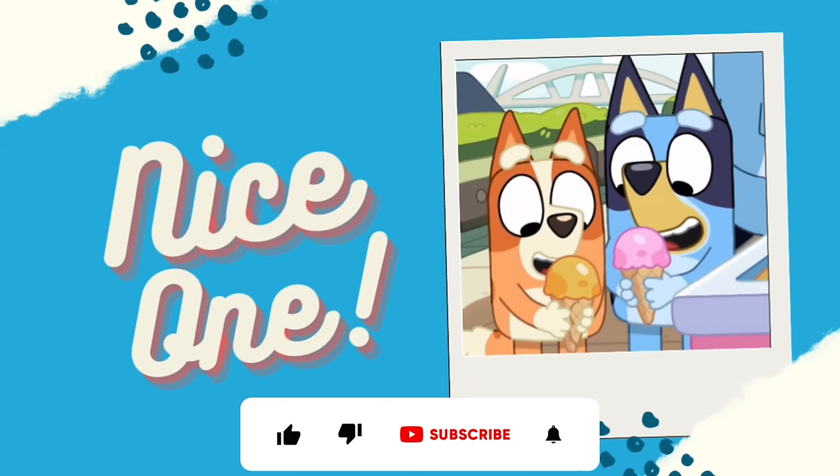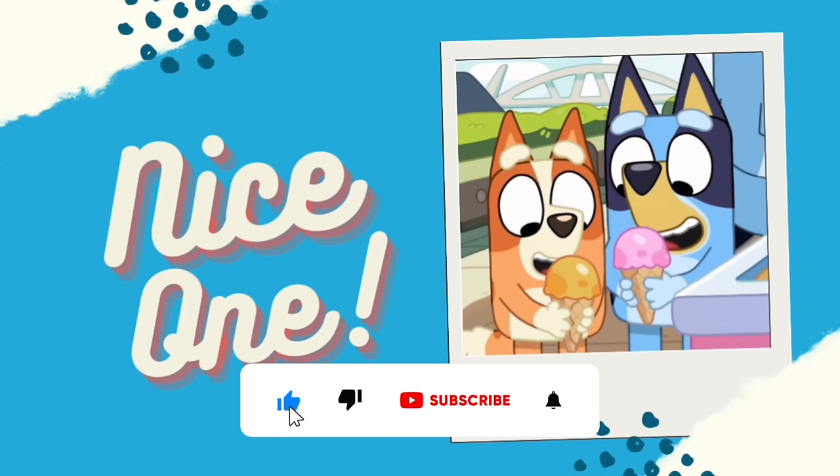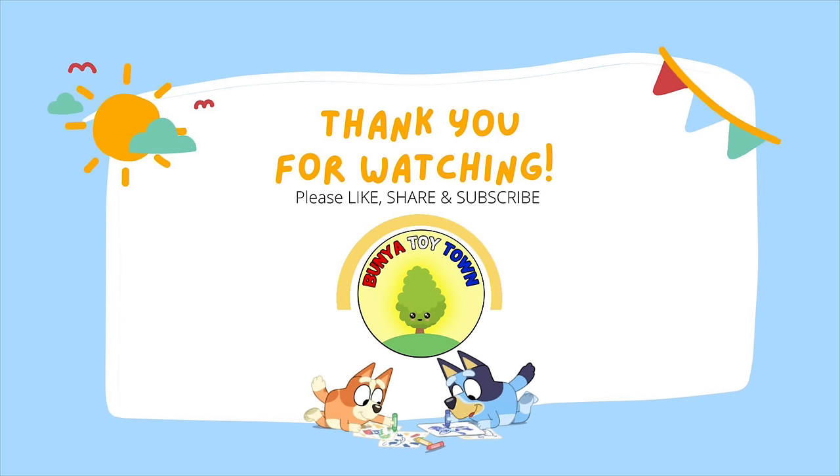Thank you for playing Bunya Toy Town Spot the Long Dog Challenge! Remember to please like, share and subscribe! And we'll see you next time! For my videos, click to subscribe!